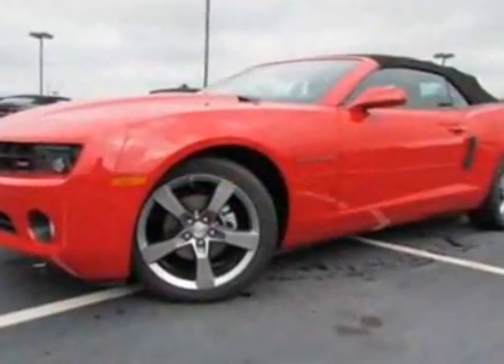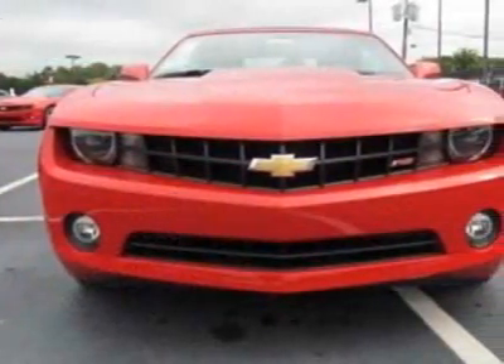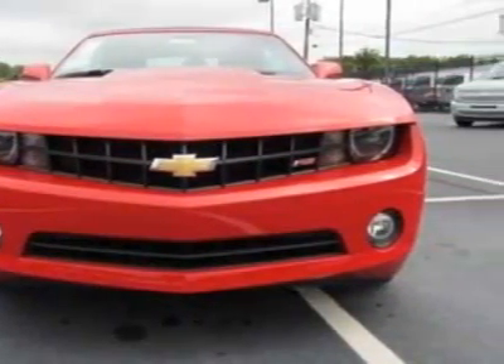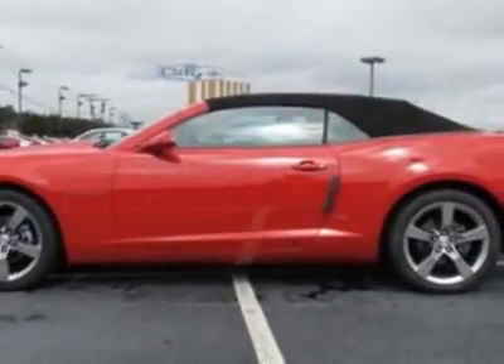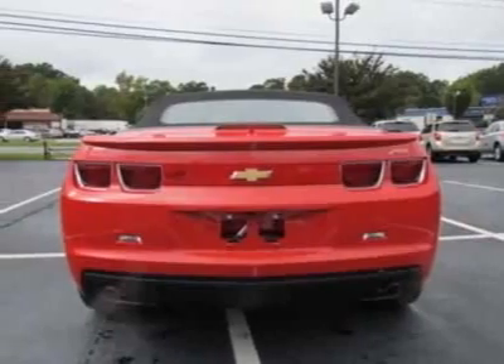Wheels: 20 inches x 8 (50.8 cm x 20.3 cm) front, and 20 x 9 (50.8 cm x 22.9 cm) rear, flangeless painted aluminum. Spare tire and wheel: not desired.